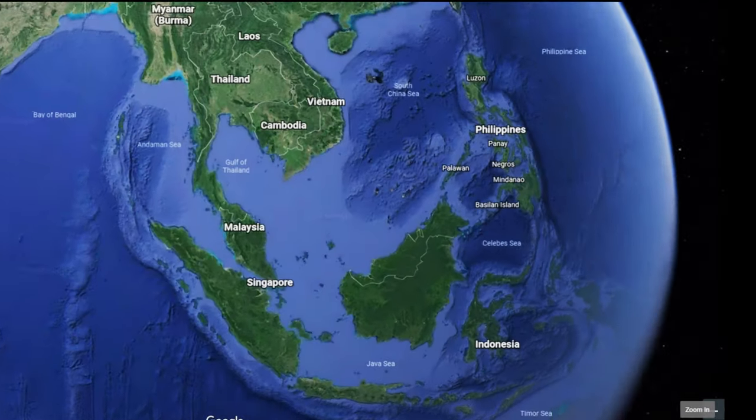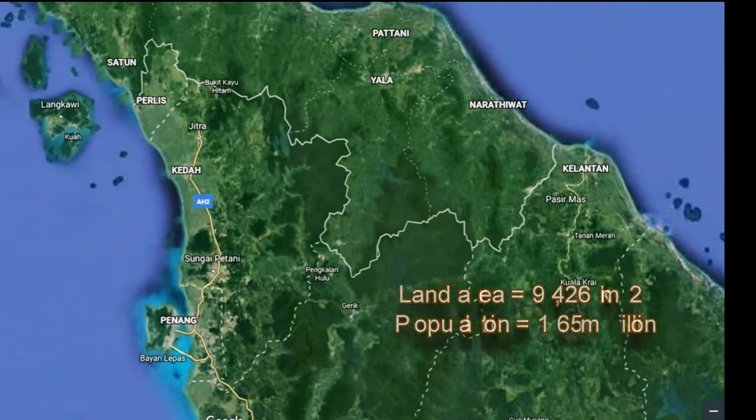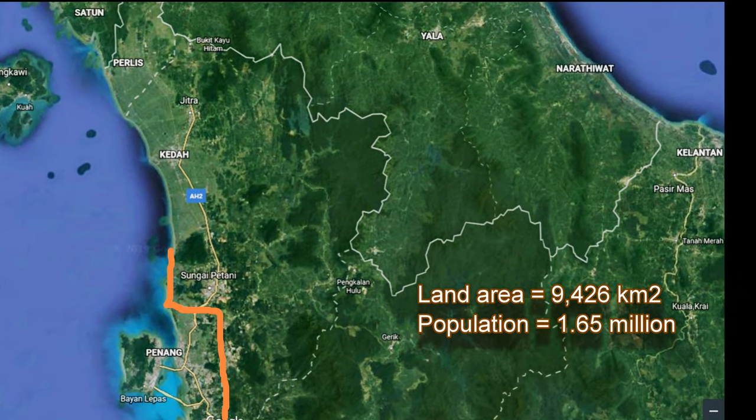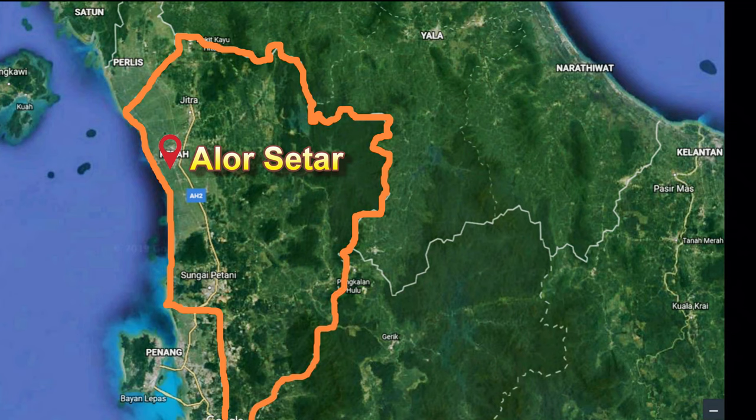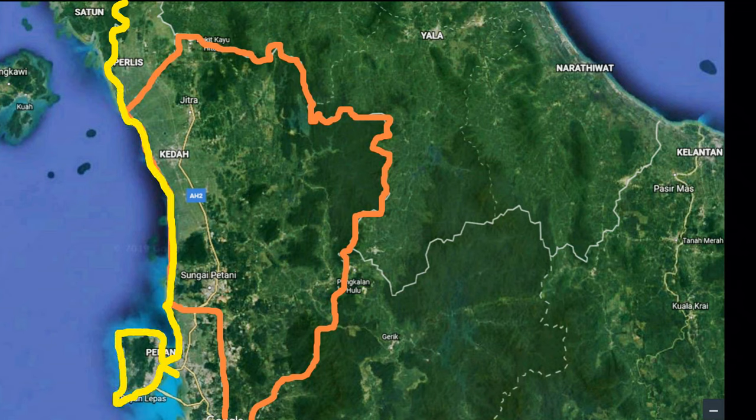Kedah is the eighth largest state by area in Malaysia and has a population of 1.65 million. Its capital, Alor Setar, has a population of 400,000 and is located 48 kilometers from the border crossing into Thailand. The driver for border economic area development is the Northern Corridor Economic Region, or NCER.